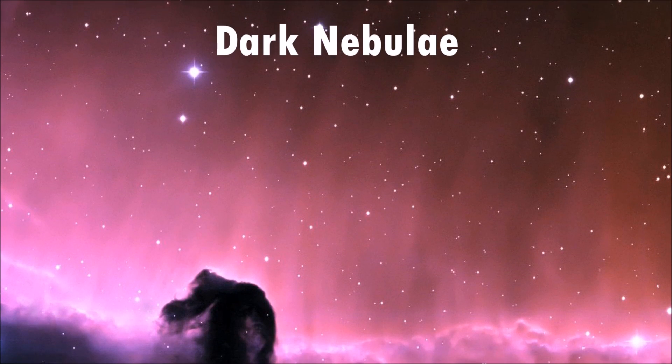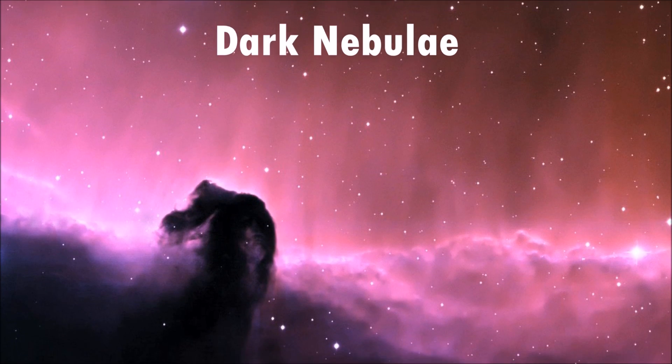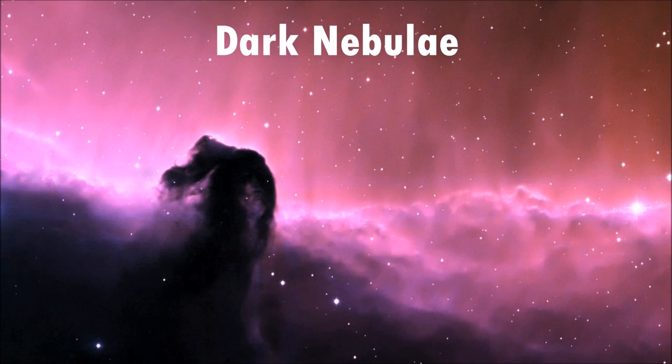Dark nebulae are made from dense concentrations of interstellar gas and dust and block the light from stars that are behind them.